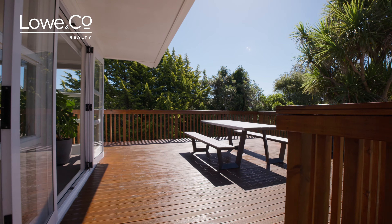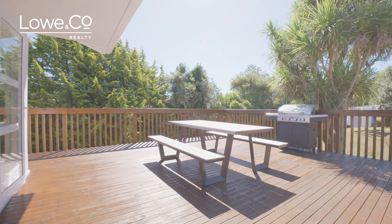Discover a hidden treasure in one of Wellington's best-kept secret suburbs of Paparangi. I'm Anita Collette. I'm Shannon Crawford. Here's the lowdown.